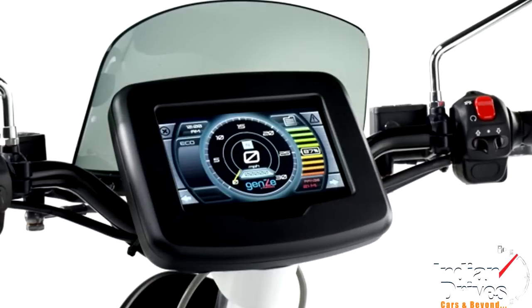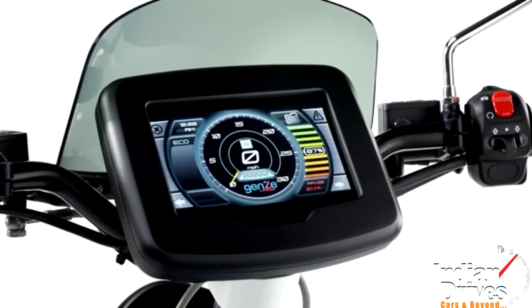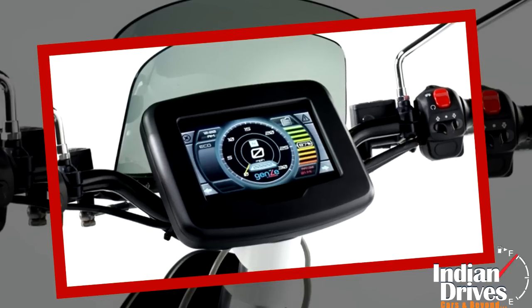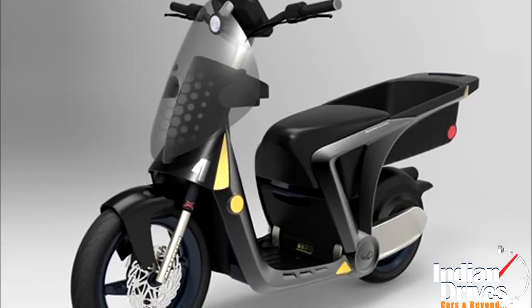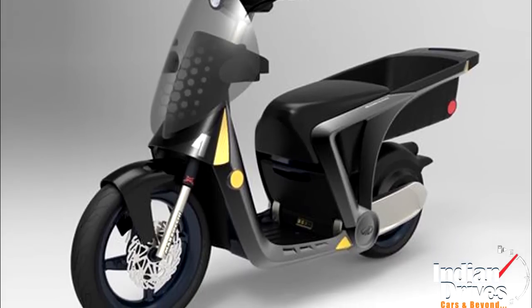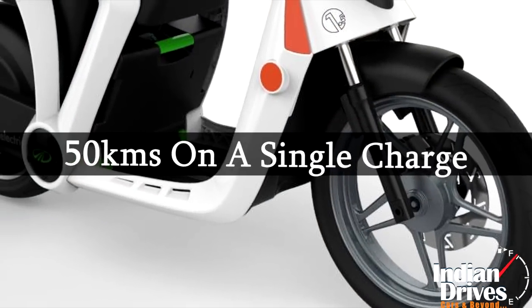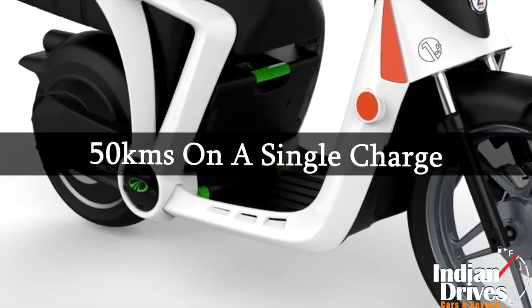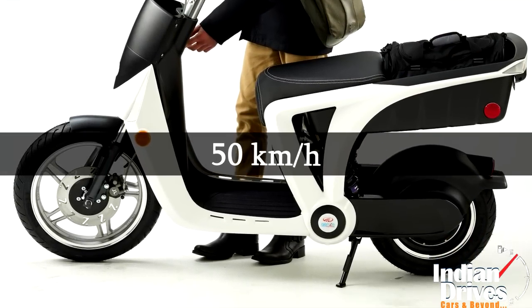This futuristic scooter from Mahindra doesn't feature a speedometer; instead, it houses a 7-inch weatherproof touchscreen tablet in its place, which allows users to use GPS and listen to music on the go. On the technical front, Mahindra Gen ZE features a 1.8 BHP motor, which runs approximately 50km on a single charge and attains a maximum speed of 50km per hour.